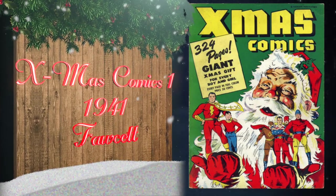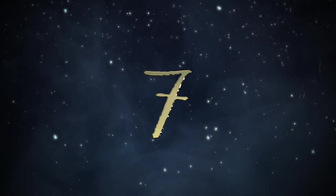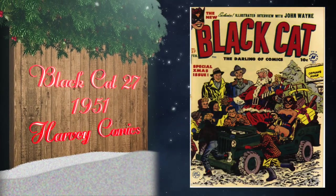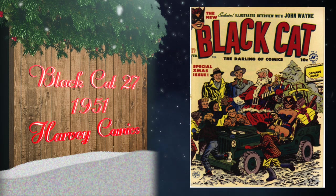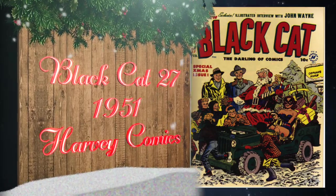There is one copy on the census and it's a CGC restored 3.5. At number 7, Black Cat number 27 was published by Harvey Comics in 1951, featuring a great Christmas cover by Lee Elias. The highest grade on the census is a 9.6.